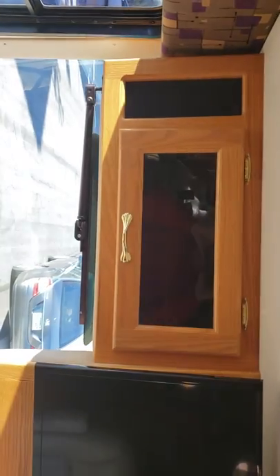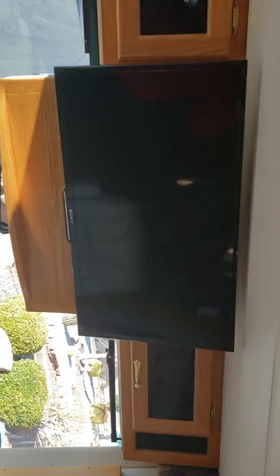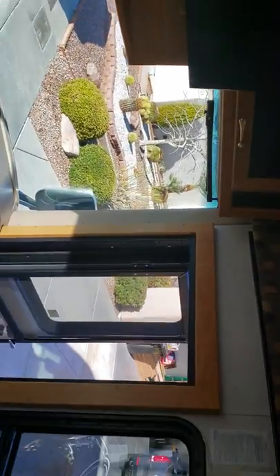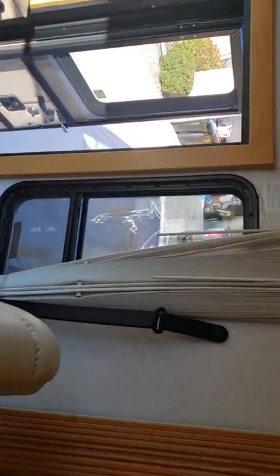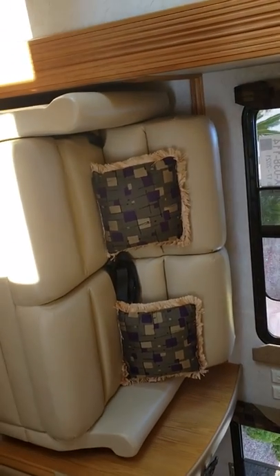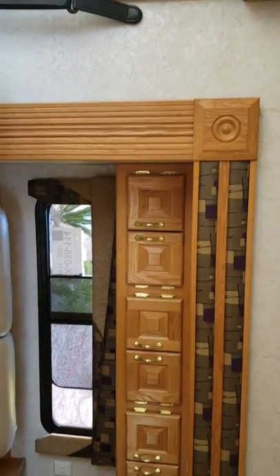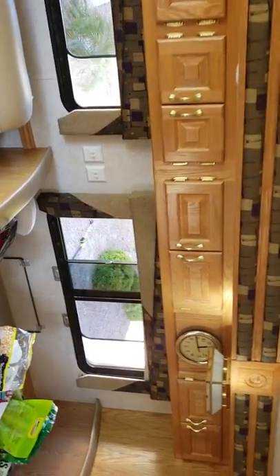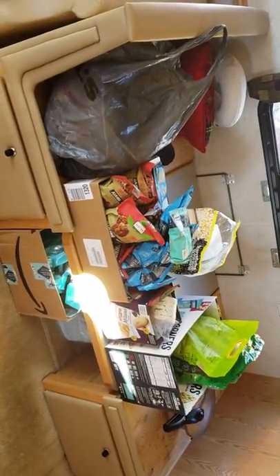Up here in the front are just controls. This is a TV where we can get all the local channels. There are more controls over there. That blind goes all the way around. Here is a small little loveseat that comes out to a bed, but it's really just a small bed for little children. As you can see, there are a lot of cabinets all the way down, and a nice clock table right here.